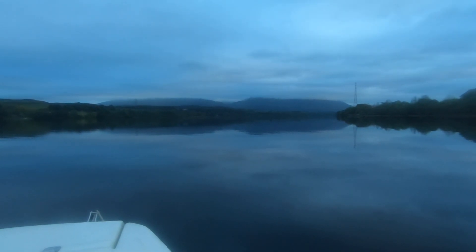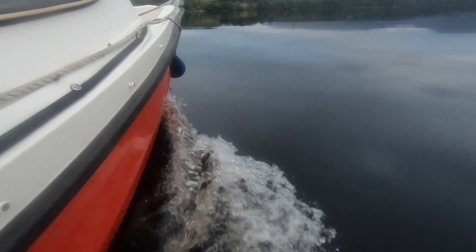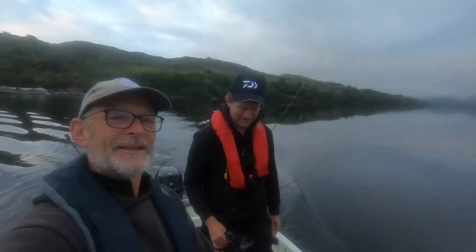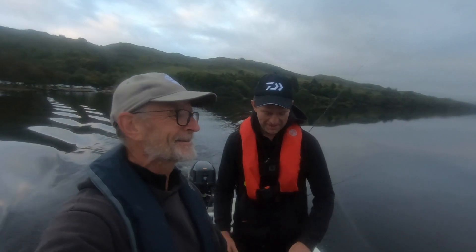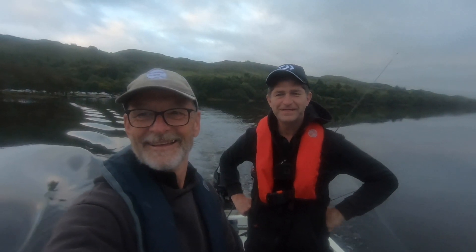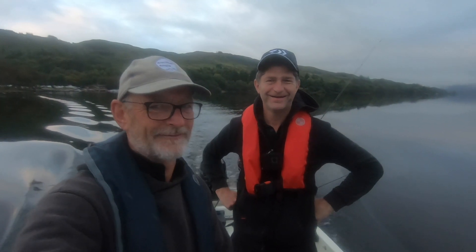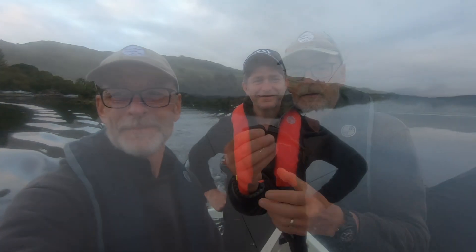Hope it stays like this all day - be really good, some nice slow drifts I think. We've got Douglas aboard today joining me for this little trip, looking forward to it, something a bit different. We haven't really got a plan - well, that's the plan. We haven't got a plan, just try to catch some fish. Yeah, that's the one.